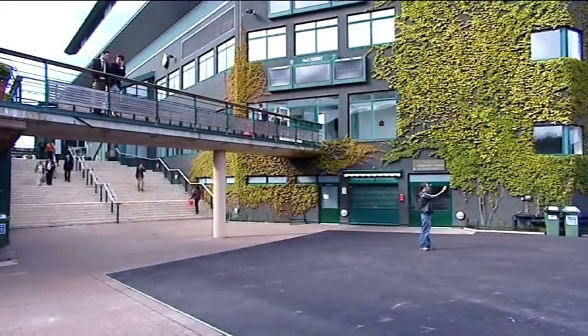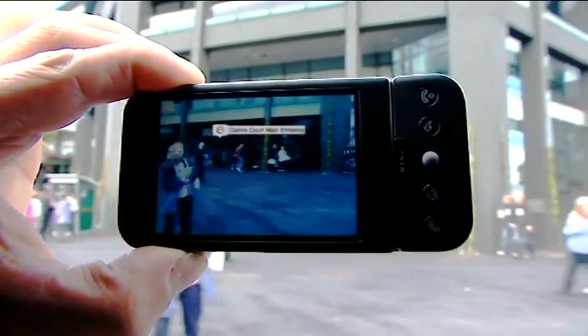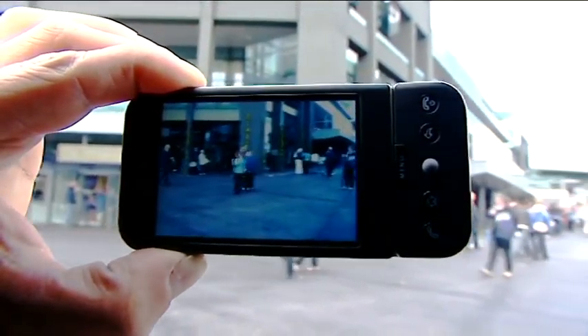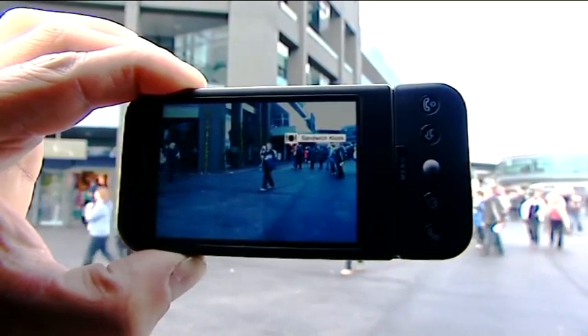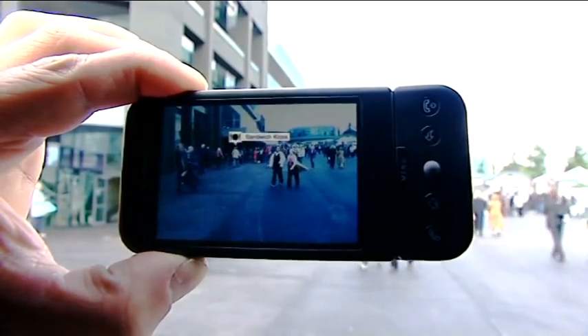And now possibly the coolest thing — whether I'm waiting to get in somewhere, I'm lost, or just wanting to find the nearest food store, I can access everything live on this new application for my Google phone. The whole of Wimbledon has been tagged, so using the phone's internal compass and GPS, anything you need to know you can see via the screen, even things you can't see, like the other side of Centre Court.